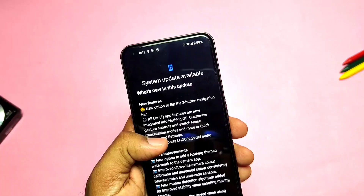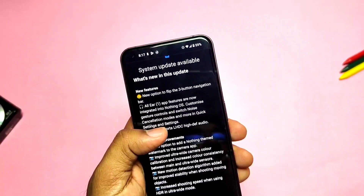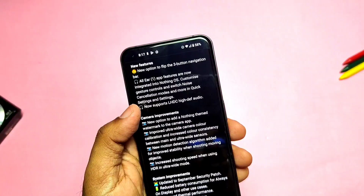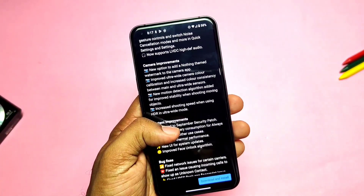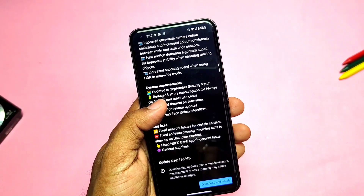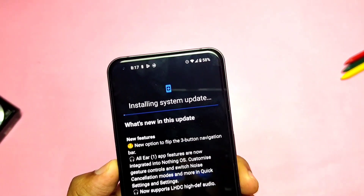Yesterday, Nothing released a 132MB OTA update — Nothing OS 1.1.4 — which has a huge changelog like the previous update. So today in this video we'll see the full changelog review of Nothing OS 1.1.4, CPU throttling test of the new update, and benchmark testing with Geekbench. Battery life results will be posted in another video or a community post. Let's get started — I've started the download of the new update.